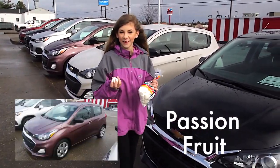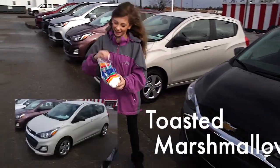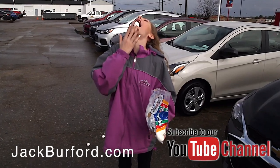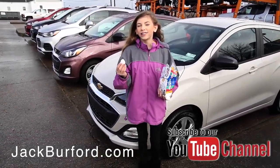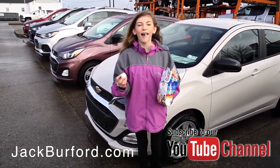Let's see how many I can fit in my mouth — so close! Be sure to come by Jack Burford Chevrolet on the EKU bypass in Richmond, and subscribe to our YouTube channel.